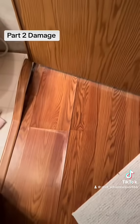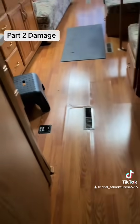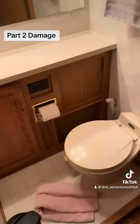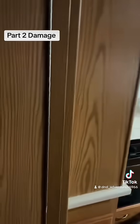When it rains, it pours. The floor — as you can see, there was not one blemish on it before. And now you can see it's all buckled from moisture. And the door won't shut at all. I mean, why should it? It's so bad.